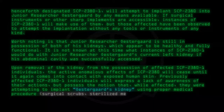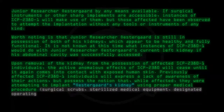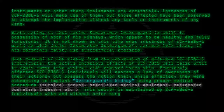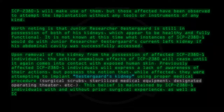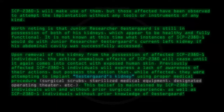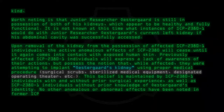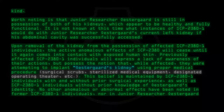This belief includes details such as surgical scrubs, sterilized medical equipment, and a designated operating theater. This belief is maintained by SCP-2380-1 individuals with and without prior surgical experience, as well as individuals without prior knowledge of Ostergaard's identity. No other anomalous or abnormal effects have been noted in former SCP-2380-1 individuals, nor in junior researcher Ostergaard himself.